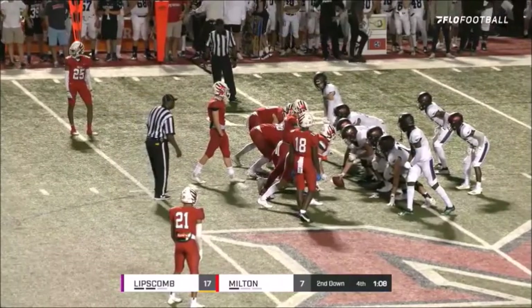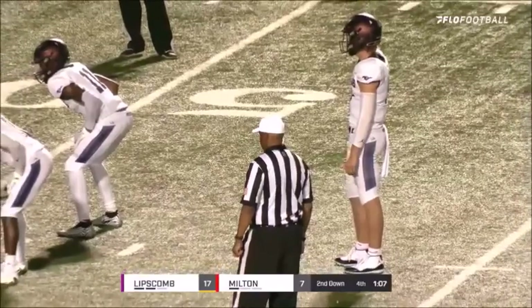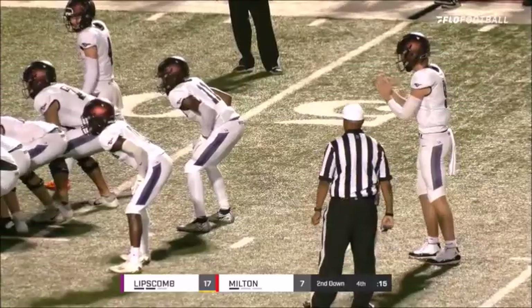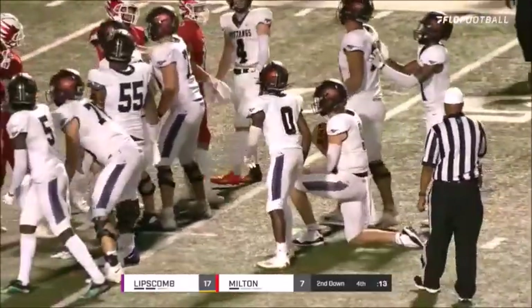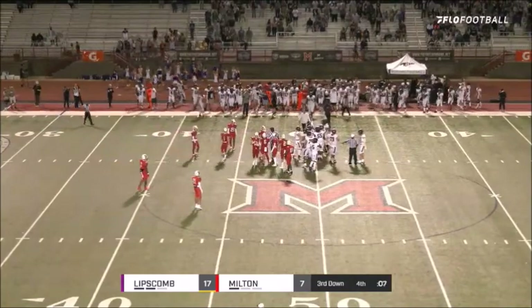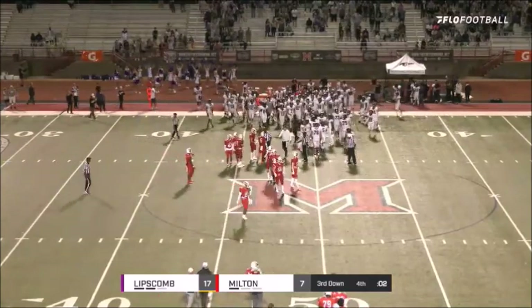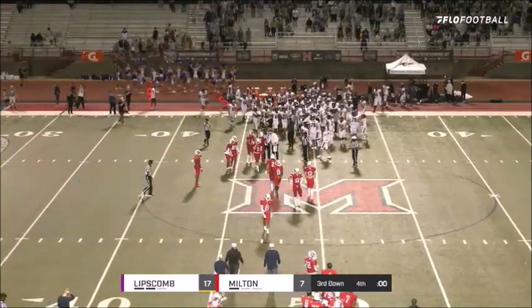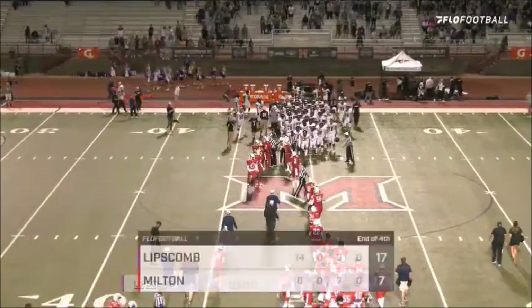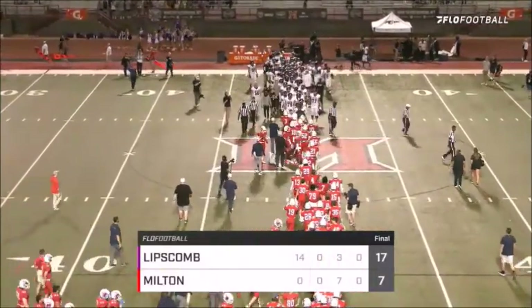Victory formation — that's the best play in football. I can imagine you passing on it though. That is the last play of the ball game and this game is over. Lipscomb Academy comes into Milton, Georgia and defeats the host Milton Eagles by a score of 17 to 7.